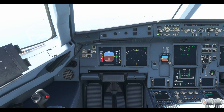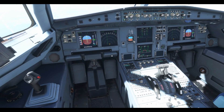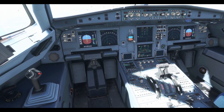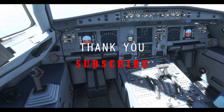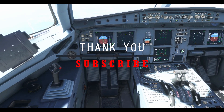So when all the computers and systems are functioning normally, it is impossible to stall an Airbus A320 aircraft. You can continue watching some of my other videos as well.